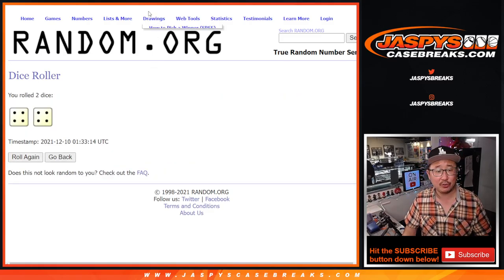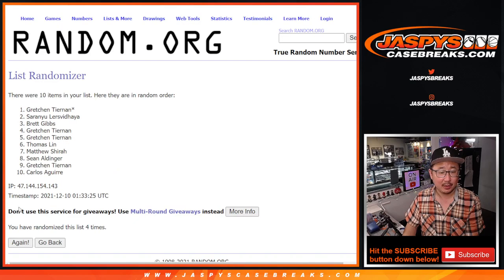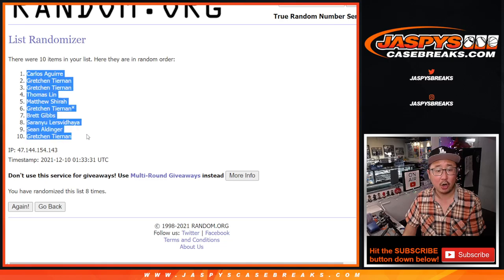Randomize names and numbers — four and a four, eight times for each list. Hard four, hard eight. Running through all eight rounds... Got Carlos down to Gretchen.